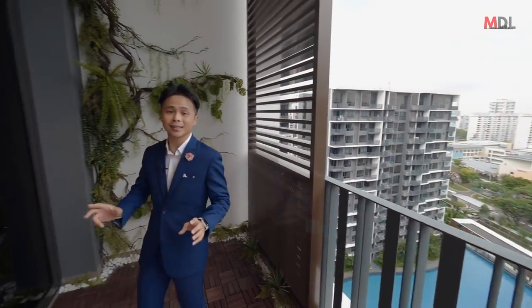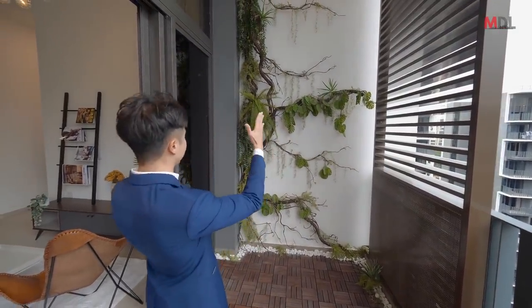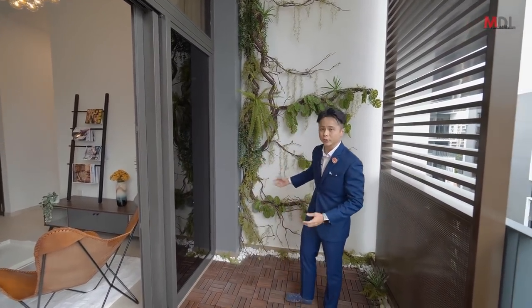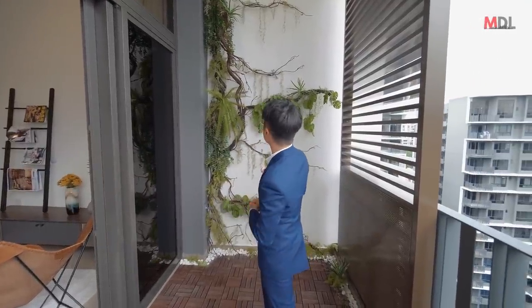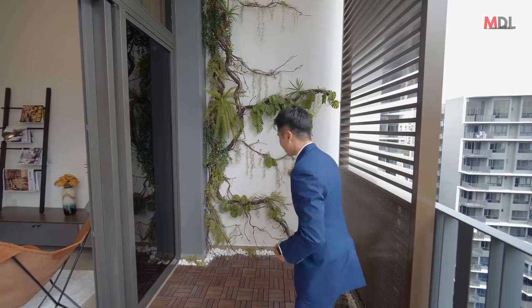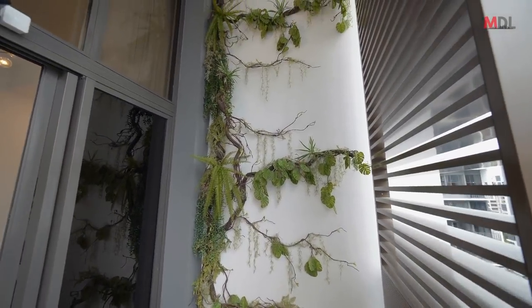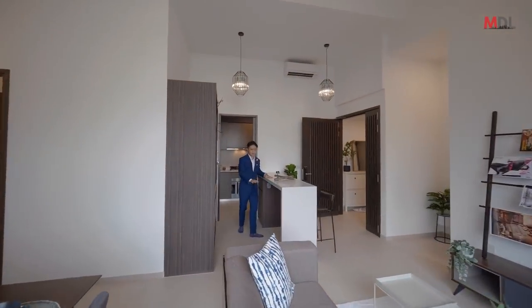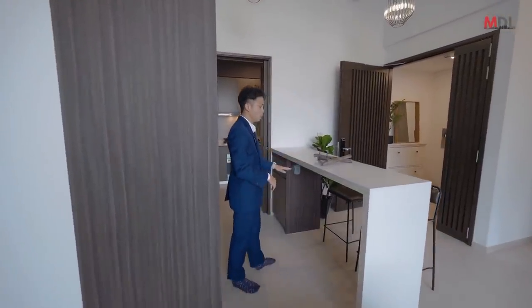With high ceilings, we have plenty of wall space to play around with green features like this. This is an artificial one — you just have to dust it, you don't have to water it. But of course you can add more plants and more planters over here.